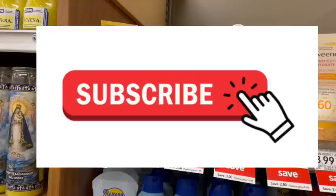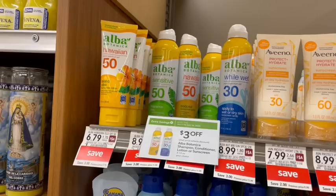If you enjoy hearing deals like these, go ahead and subscribe to my channel so you never miss out, give this video a thumbs up, and share it with somebody else who needs to see these deals as well.